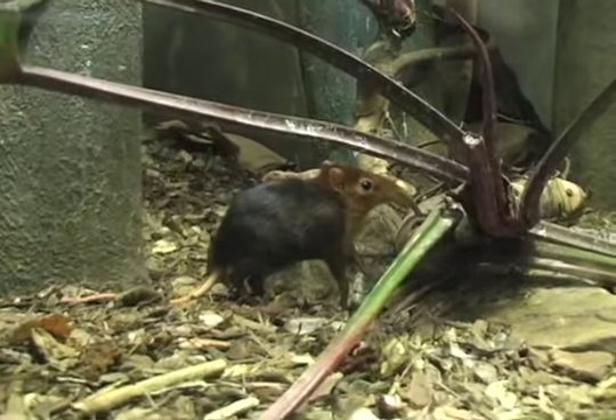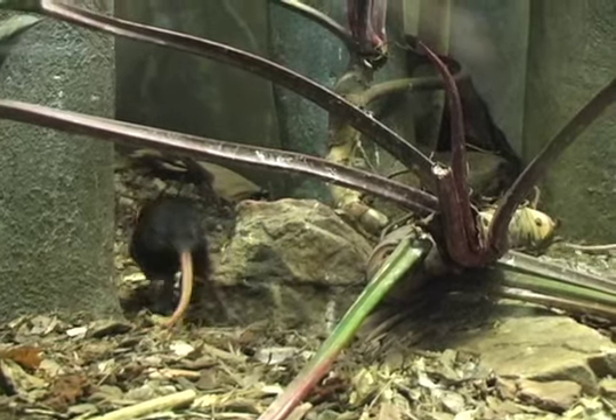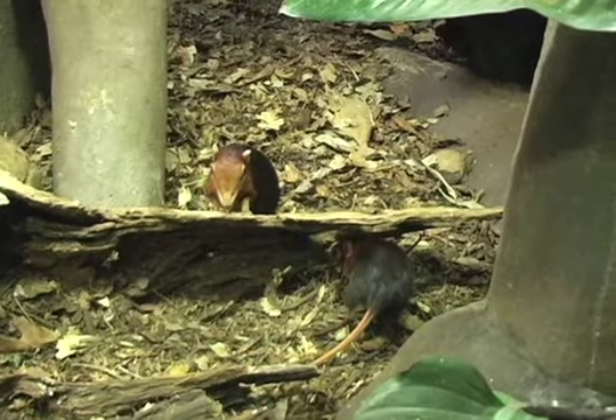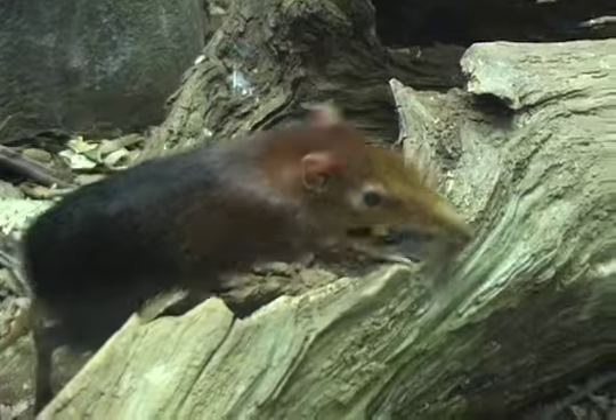The baby's doing wonderful. She's very playful and very brazen. She'll come right over to us, and she loves eating crickets. The best time to see the baby elephant shrew is either first thing in the morning or around 3 o'clock in the afternoon — she seems to be most active then.